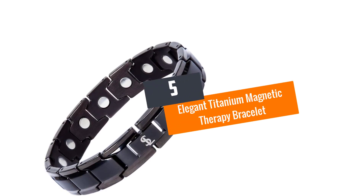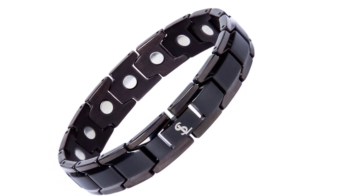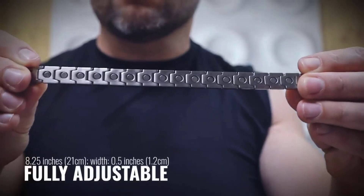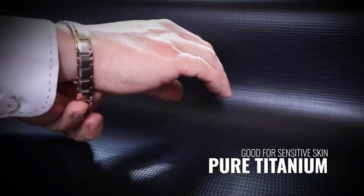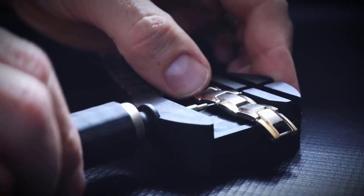Number five: the Elegant Titanium Magnetic Therapy Bracelet. This is not just an ordinary magnetic bracelet — it is perfect for multiple health benefits, mainly associated with the neural area. The bracelet helps to reduce pain, fatigue, and muscle tension after a long and tiring day.